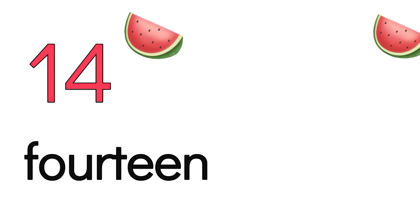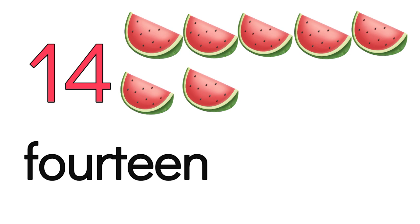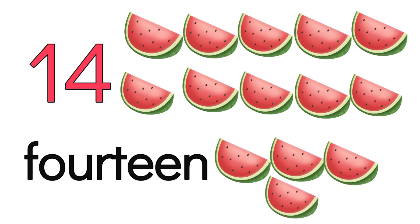1, 2, 3, 4, 5, 6, 7, 8, 9, 10, 11, 12, 13, 14. F-O-U-R-T-E-E-N. 14.